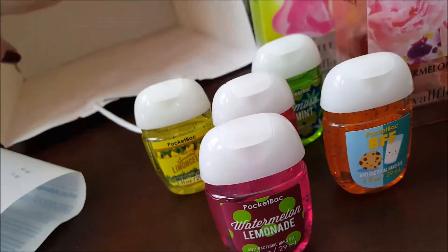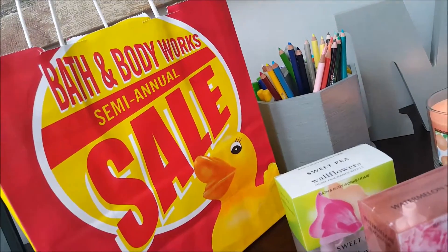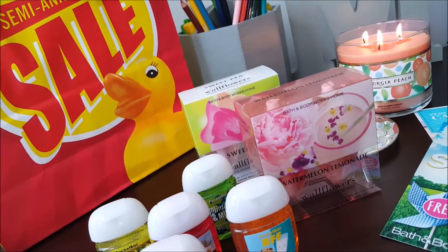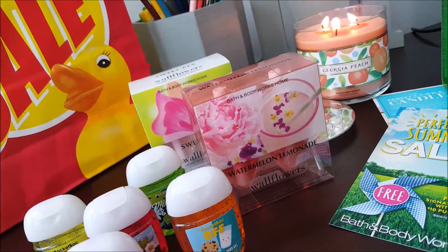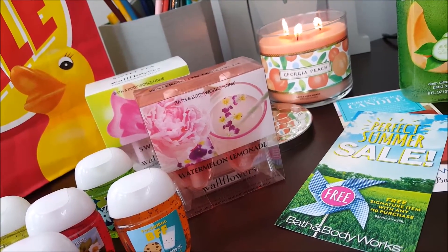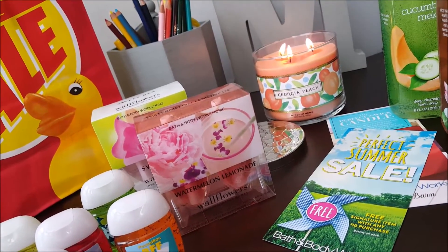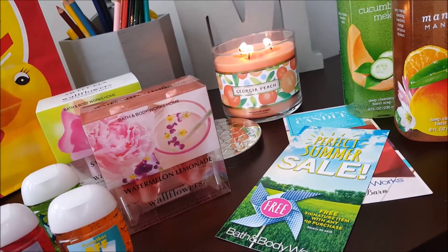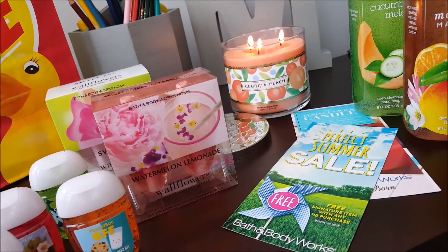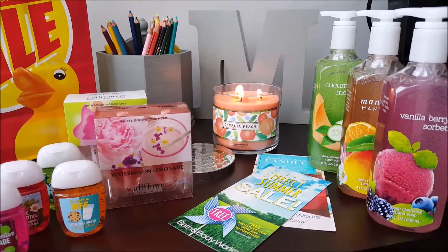There were a lot of great deals at the mall yesterday. Victoria's Secret was having a semi-annual sale and we picked up a lot of stuff there too. Bath and Body Works and Victoria's Secret are the ones that count most. Thanks for watching!